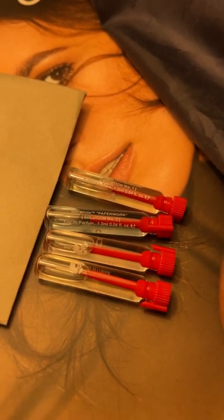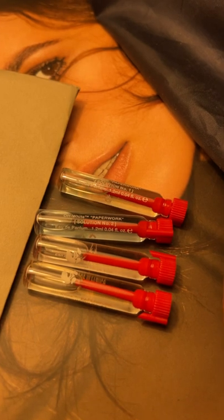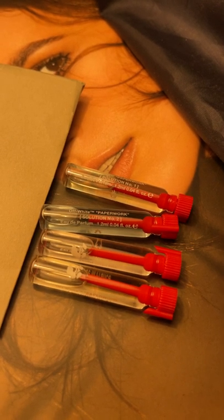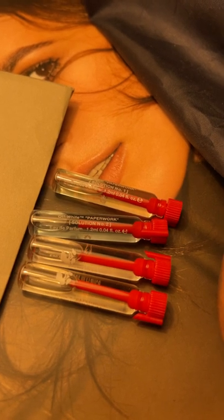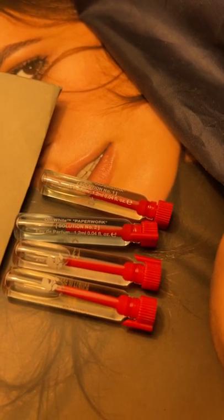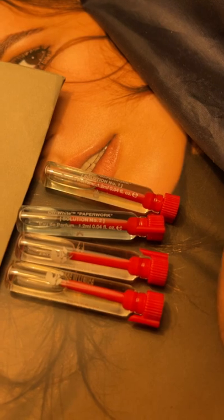Solution Number Two is a very fruity, fresh type of tangerine fragrance. It's very simple — it's almost like a one-note fragrance. Tangerine is all you smell from beginning to end.